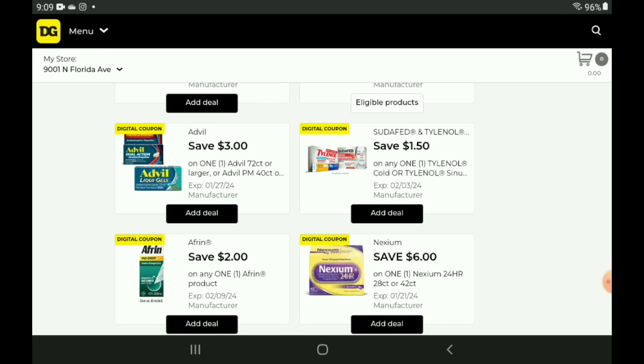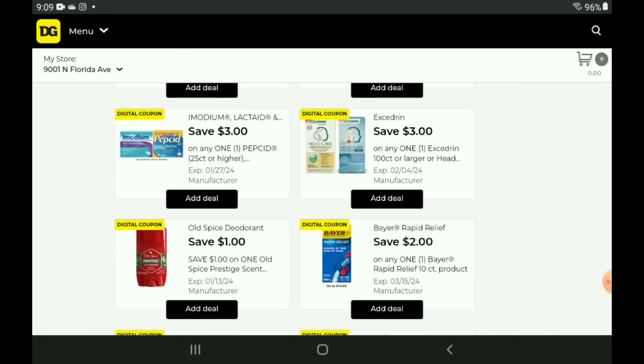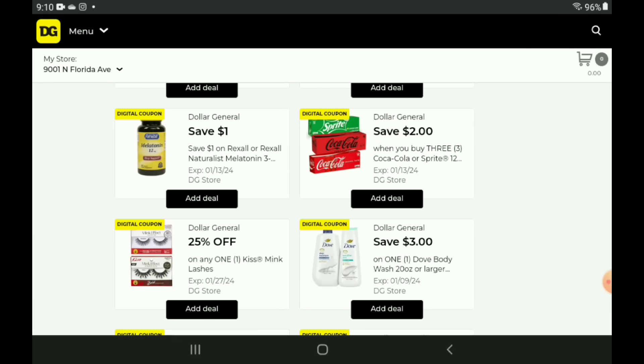We have a $3 off one for our Advil products — pick up the Children's Advil priced at $6.25, after the coupon you pay $3.25. We have a $3 off one for our Imodium, Lactaid, and Pepcid products — glitching on the 12 count Imodium priced at $7.85, so after the coupon you pay $4.85. Also working on the 0.4 oz bottles priced at $7.80 — after the coupon you pay $4.80. Then we have a $2 off one for our Bayer Rapid Relief 10 count, priced at $5, so you pay $3. We have a $1 off one for our Rexall vitamins — the 60 count melatonin is priced at $3.10, after the coupon you pay $2.10. We also have a $2 off three on our Coca-Cola 12 packs, which are on sale this week three for $15.